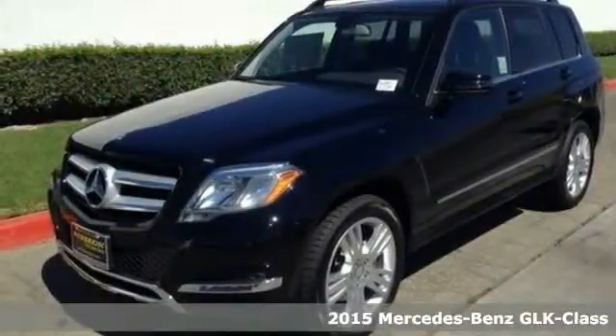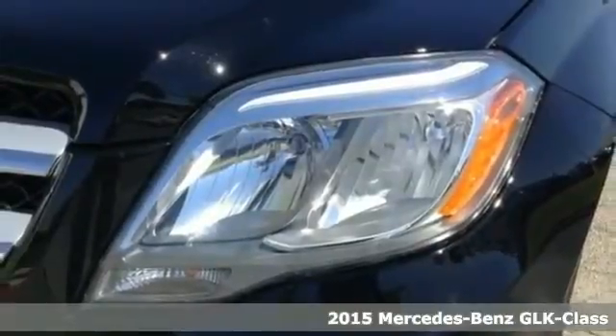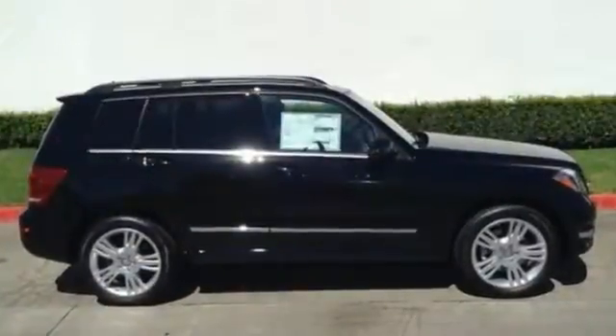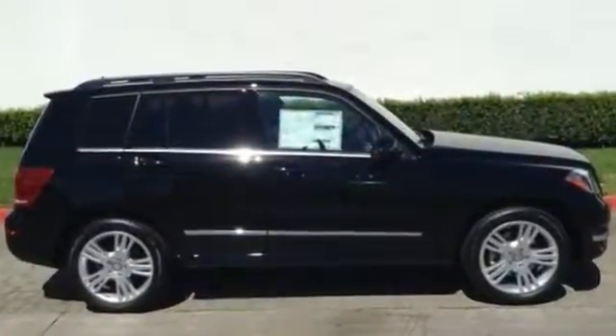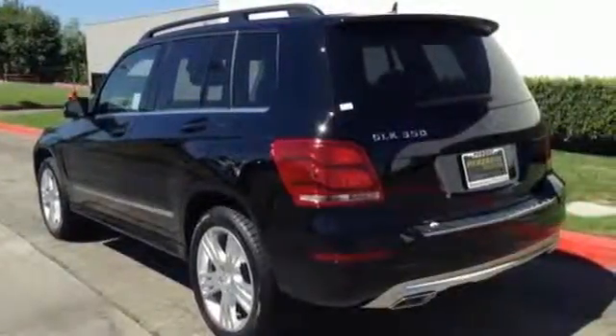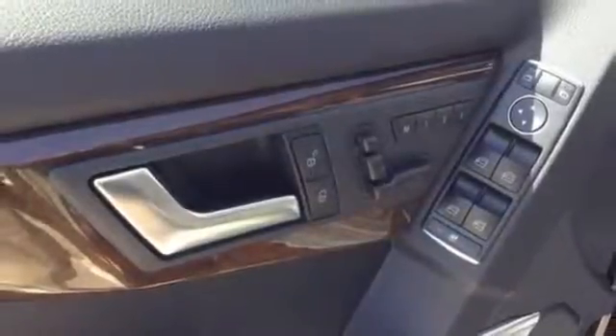It's a 2015 Mercedes-Benz GLK 350. This sharply styled SUV offers muscular lines with the refined elegance you'd expect in a luxury vehicle. A smooth 7-speed automatic transmission pairs with a 300-horsepower, 3.5-liter V6 engine and an eco stop-start system, delivering responsive performance.